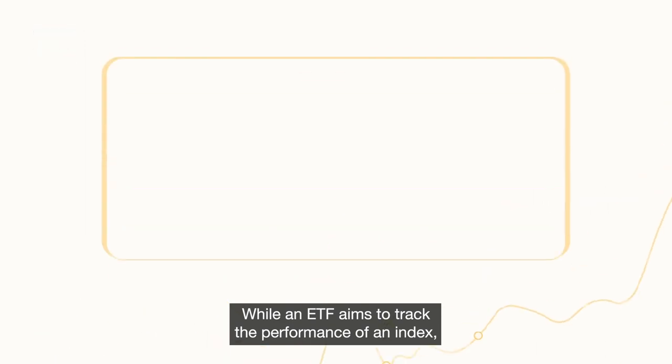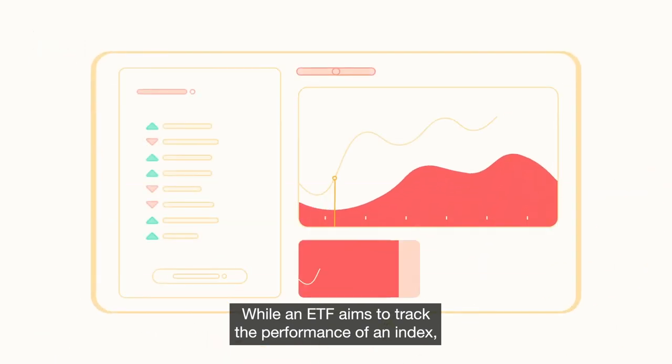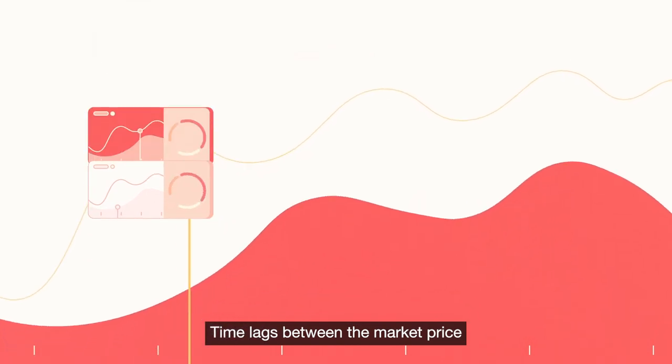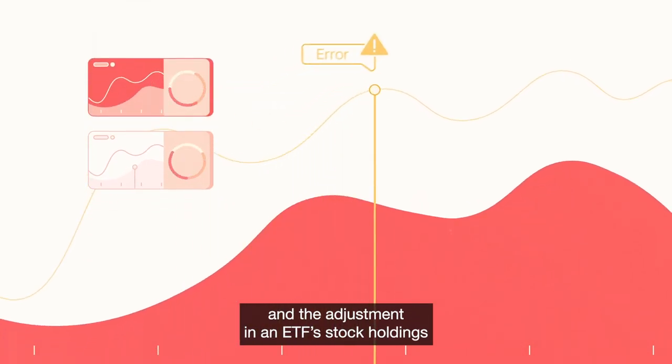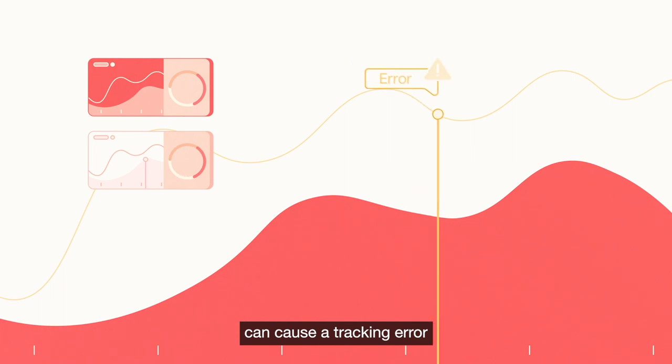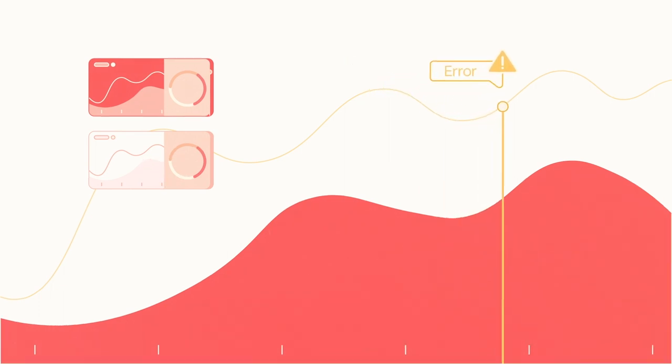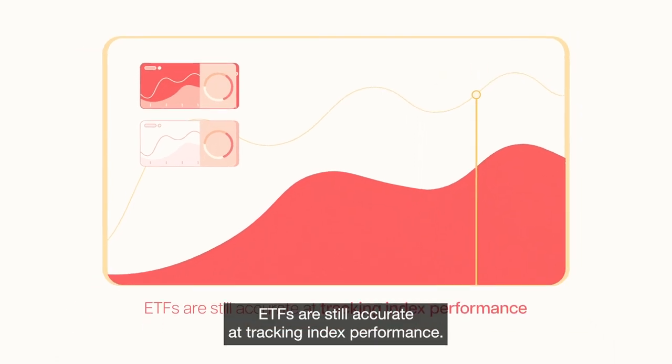While an ETF aims to track the performance of an index, it does not do so perfectly. Time lags between the market price and the adjustment in an ETF's stock holdings can cause a tracking error between the performance of an ETF and its underlying index. Nonetheless, ETFs are still accurate at tracking index performance.